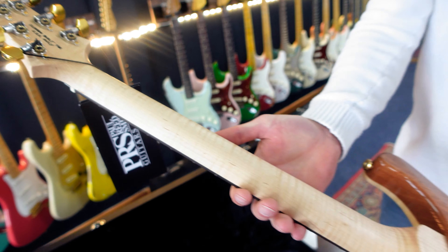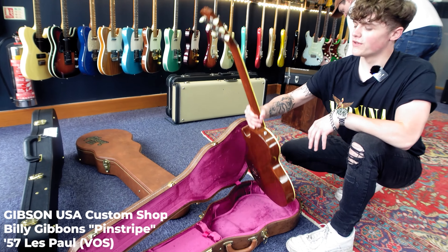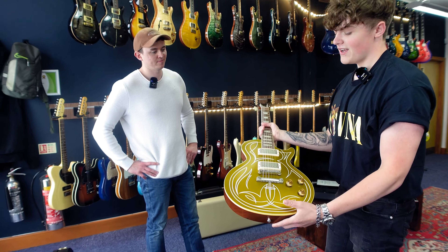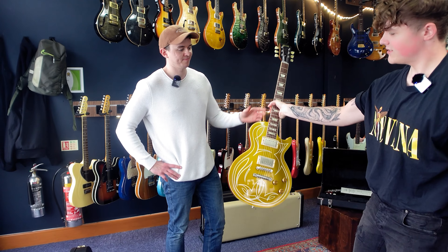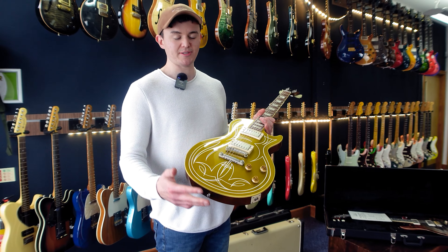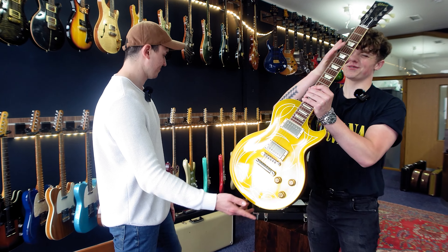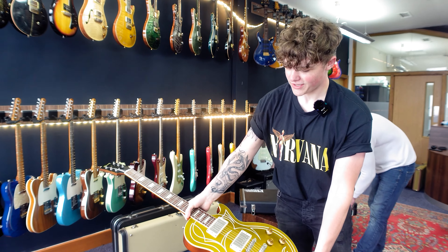Got another Gibson Les Paul - this one's a gold top, the Billy Gibbons limited edition with a pinstripe job. Stunning when you get that gold in the right light. It's basically a chambered body so really light for an LP - great if you don't want a heavy one. Got simplified controls: two volumes and a tone with no pickup switch, and a nice fat neck. This is the VOS version - they also made an aged version, both limited production. It's got 8-gauge strings, which Billy Gibbons used. Really unique sound with the chambering.